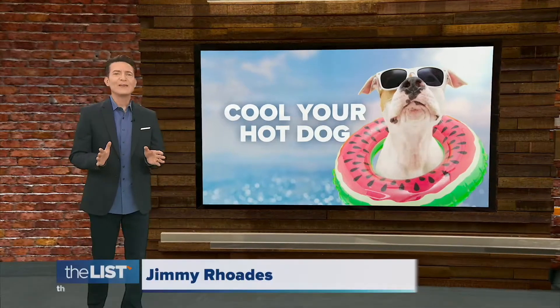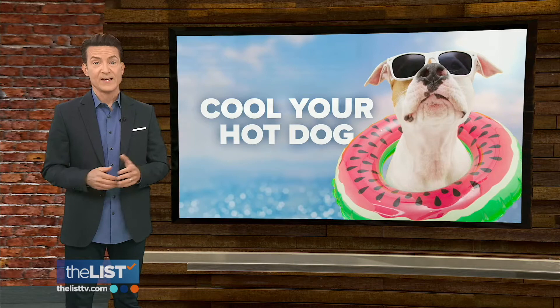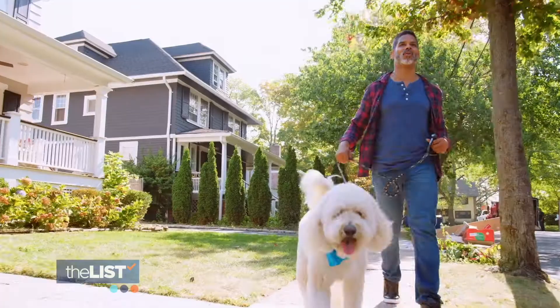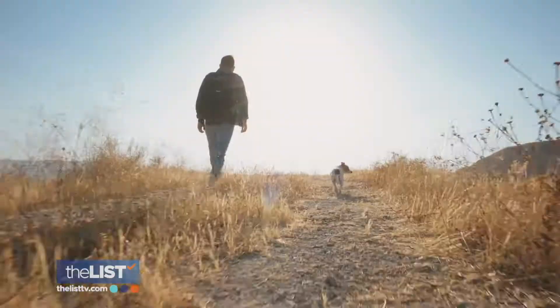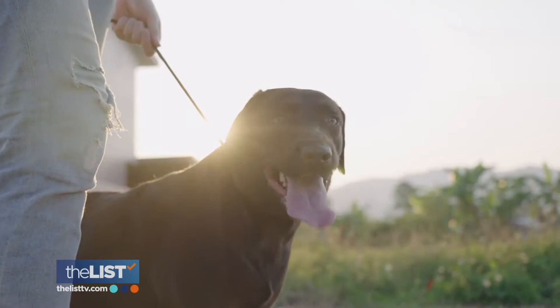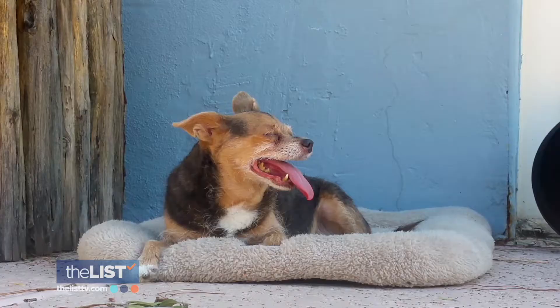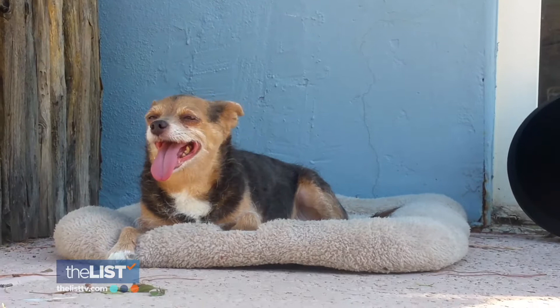Now that we've hit mid-May, the weather's warming up and we can all enjoy some time outdoors. But while we're soaking in the sunshine, we can lose track of how the heat is affecting our pets. So we have tips to keep your hot dogs cool. Kimberly Vermillion, Director of Marketing and Communications for the Arizona Animal Welfare League, has some ways for us to spot if our pups are too hot and how to prevent it.